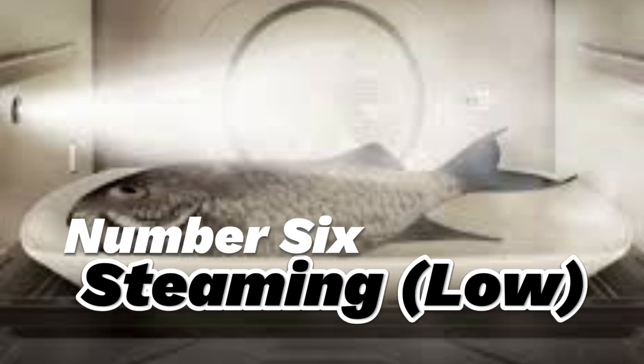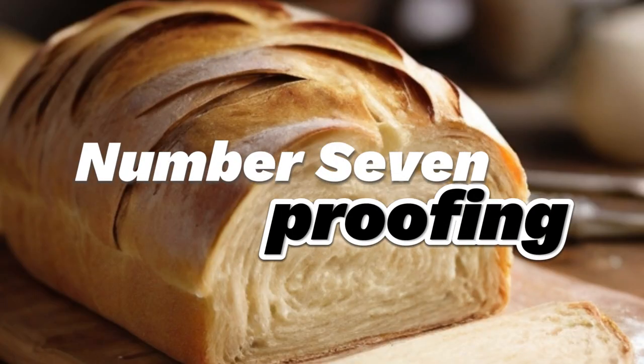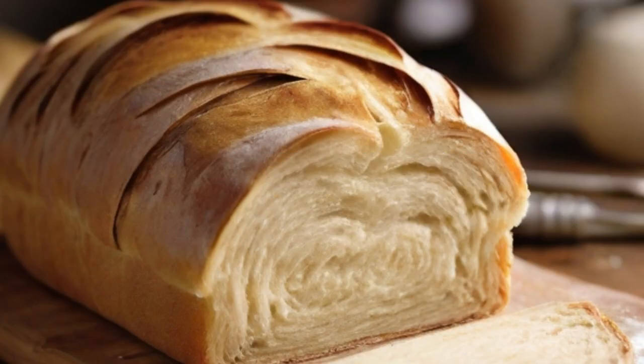Number 6, slow cooker: intended for cooking stews, roasts, etc. in small pots filled with water. It extends the cooking time to hours to tenderize meat. Finally, number 7, proofing: this is the preparation for baking certain types of bread. Its use is covered in available recipes.